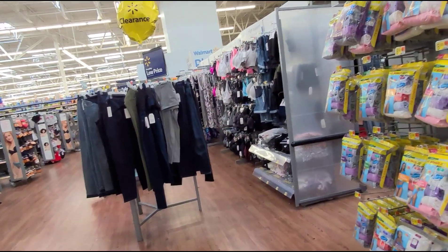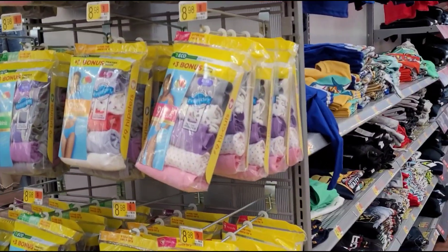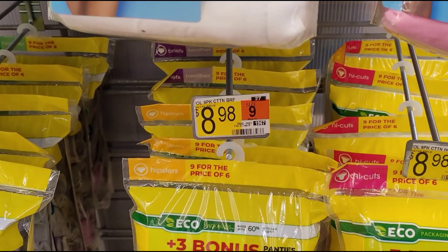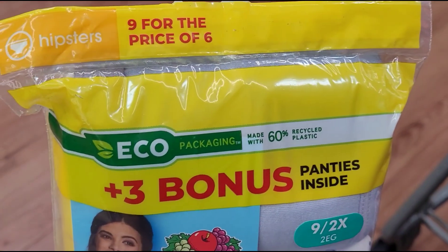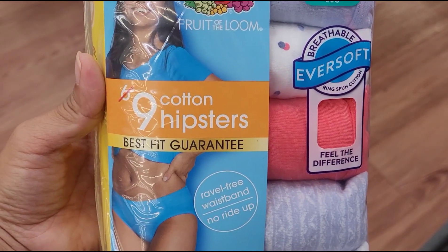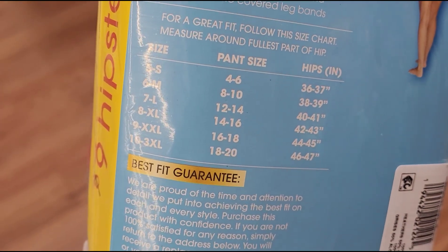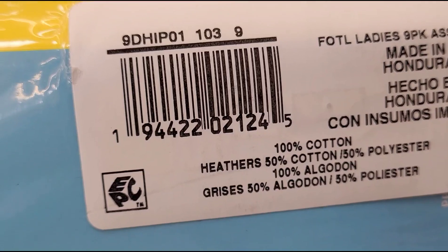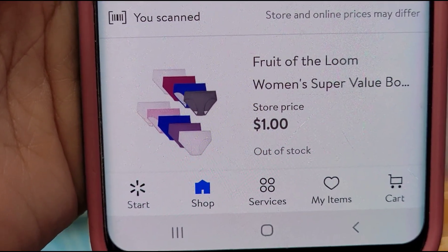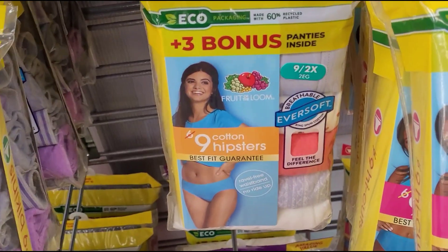Over in the ladies' undergarments section, I scanned this end cap — it has ladies' underwear, brand is Fruit of the Loom. The ones on the cap are marked at $8.98, but I found one on hidden clearance. This one comes in size 9, 2X. It was the only one ringing up on clearance — $1. I scanned the rest and they're ringing up regular price. These are the only ones ringing up for $1.